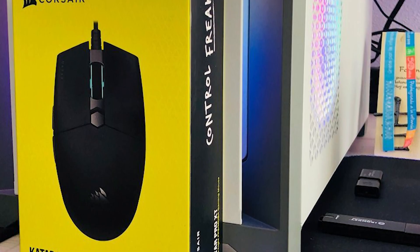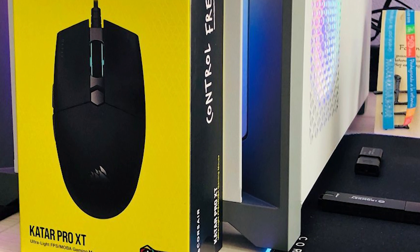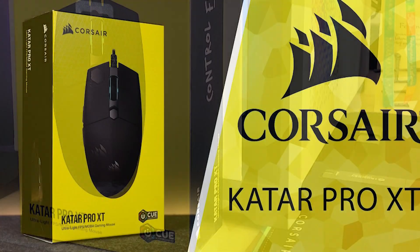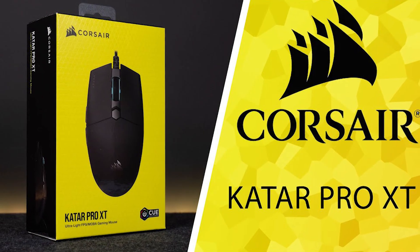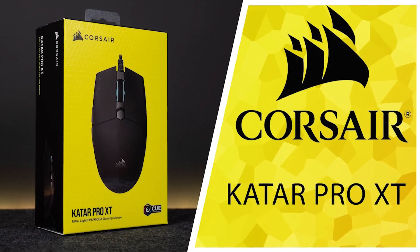Targeting FPS players, Corsair's mouse glides easily without cable drag, thanks to PTFE feet and a paracord USB-type tether. The Katar Pro XT isn't the flashiest or most unique mouse out there, but will make a reliable gaming companion.